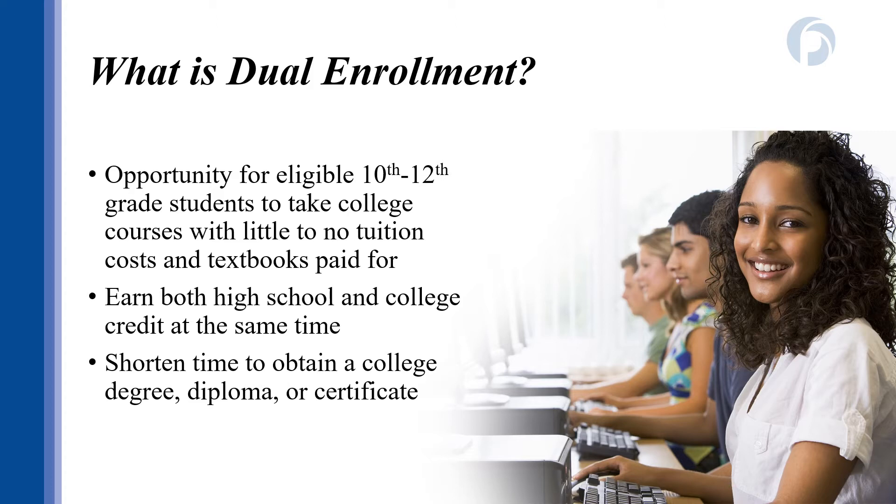Dual enrollment is an opportunity to take college level academic and occupational courses that will prepare you for a career or transfer to a four-year college or university. Eligible students are able to take classes in 10th through 12th grade and pay little to no cost. The great benefit of dual enrollment is you're earning high school and college credit at the same time, which can shorten your time to obtaining a college degree, diploma, or certificate.